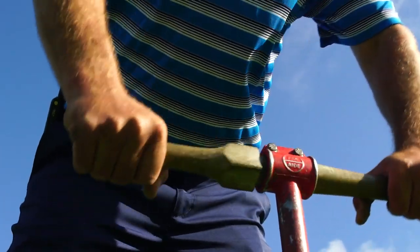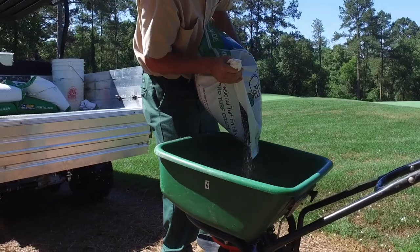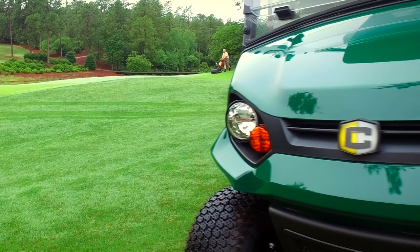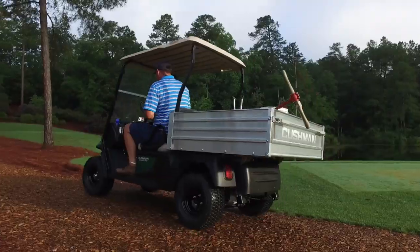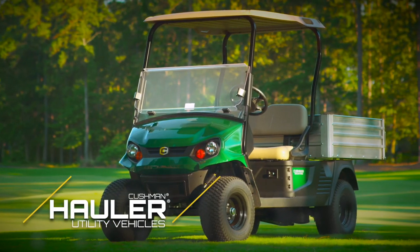Being a successful golf course superintendent requires an unrelenting work ethic, unparalleled knowledge of turf science, and the dedication to ensure every blade of grass is precisely manicured for performance and beauty. For decades, Cushman has been transporting superintendents and their crew in rugged, durable, and dependable hauler utility vehicles.